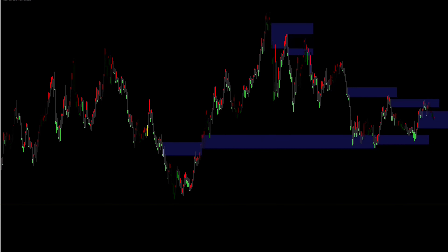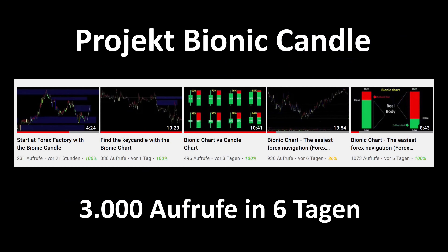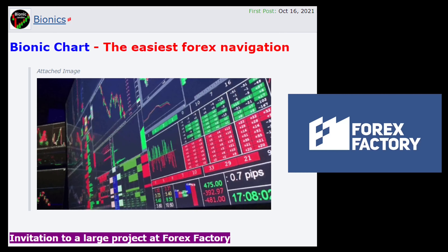Since we haven't gathered all the advantages of the bionic candle yet, I have set up a project group on the world's largest trader platform, Forex Factory. At the beginning of this week the call went out, and so far a lot of successful traders have signed up for this project. The videos in English that I specially produced for this purpose have been viewed over 3,000 times in the last few days, which shows how interested traders are in this bionic candle.